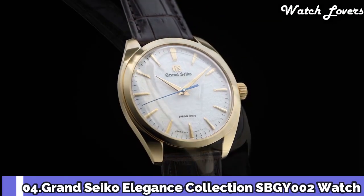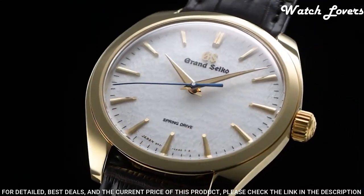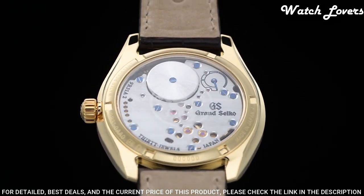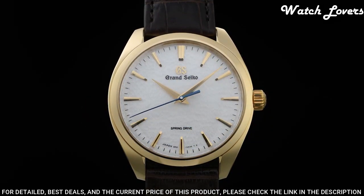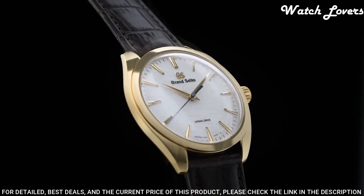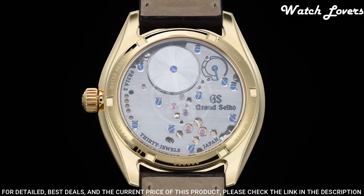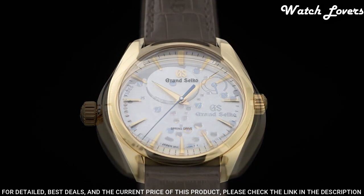Number 4: Grand Seiko Elegance Collection SBGY002 Watch. Exterior: 18-karat yellow gold. Glass material: dual curved sapphire crystal with glass coating and anti-reflective coating on inner surface. Case diameter 38.5mm, lug-to-lug 43.7mm, thickness 10.2mm, bandwidth 19mm. Band material: crocodile leather, three-fold clasp with push-button release. Water resistance: splash resistant. Weight 92g.